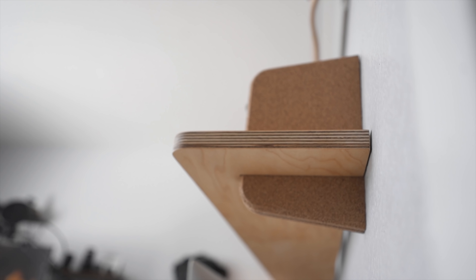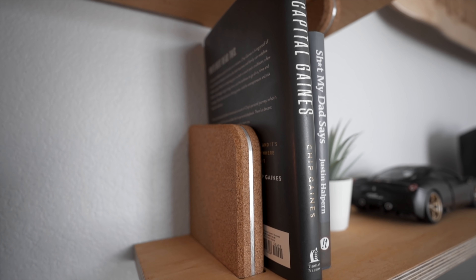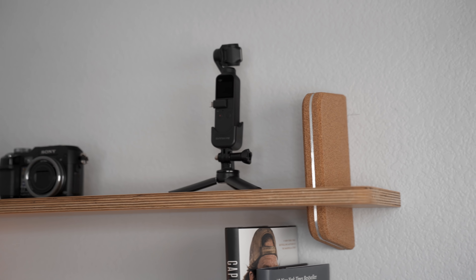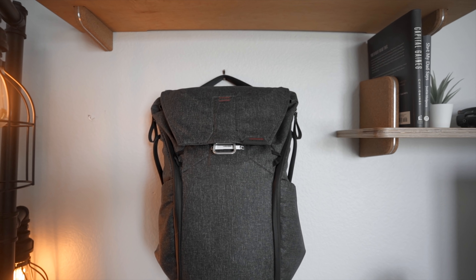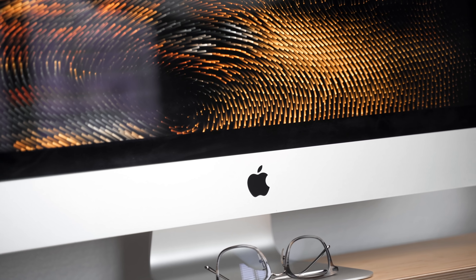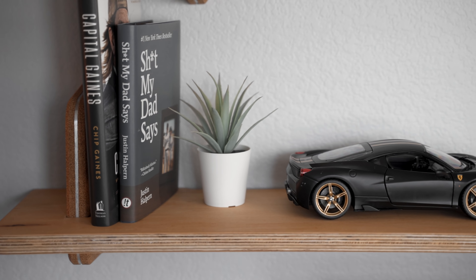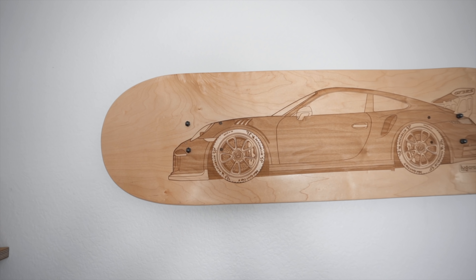This is going to be the last Grovemade product I show you, but it's the newest one I got from them — it's their wall shelf in maple. It matches perfectly with my desk shelf and has the same materials. I've set it up in a staggered layout just so I can fill up the space and make the wall a little more interesting than standard shelving. I'm also a big fan of cars, so I decided to hang a deck I received as a gift from a company called Ludcraft — they make beautiful car-themed wood engravings.